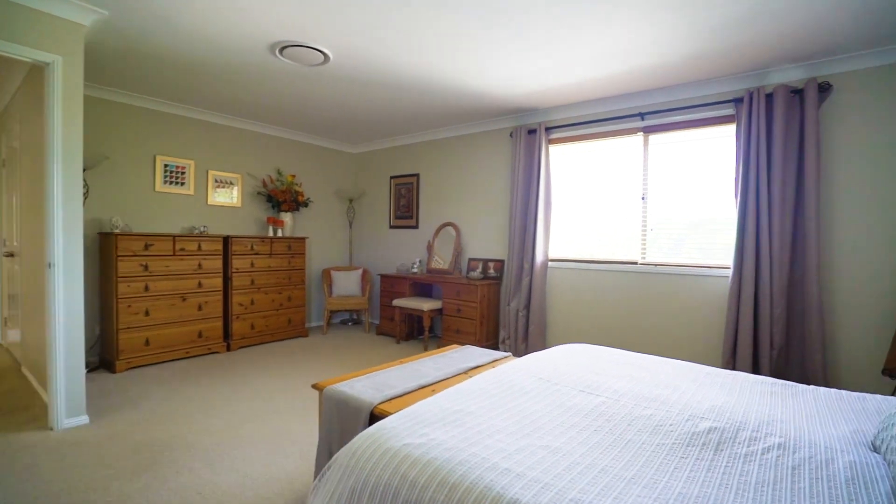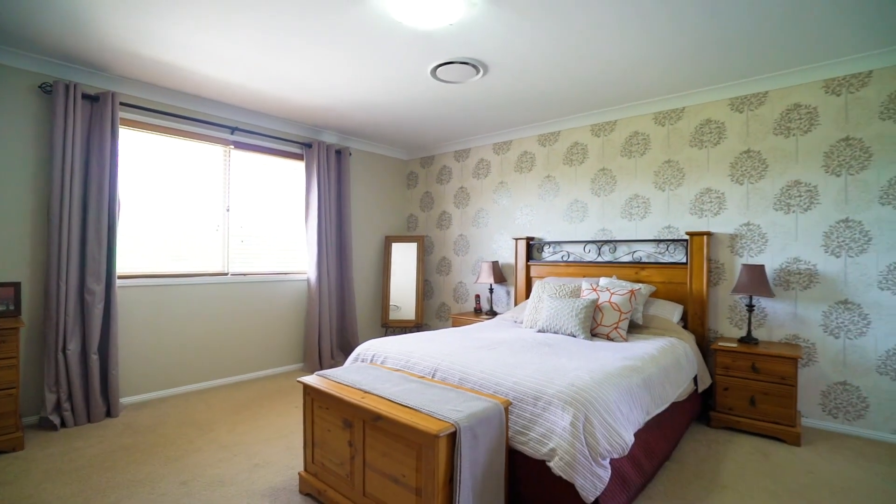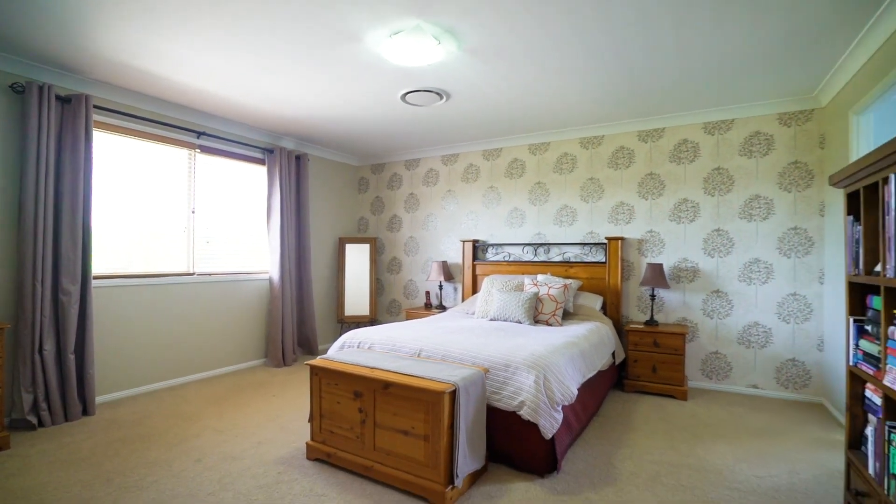For the parents, a master retreat awaits, with a private sitting area, walk-in robe, and a stunning ensuite with floor-to-ceiling tiles.